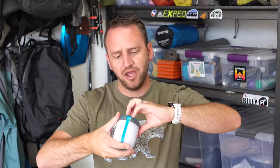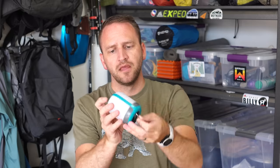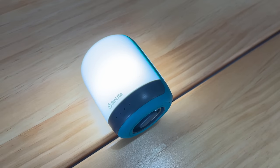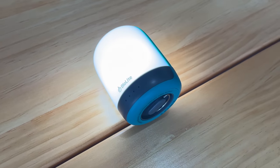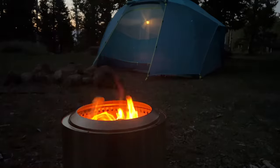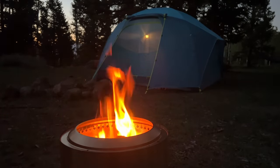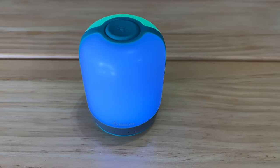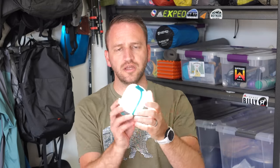Something larger like the BioLite Alpenglow also has the ability to hang and is awesome for camping — you can even have little dance parties with it. It's a really cool lantern that works great in a larger tent, like the six-person tent I typically use for family camping trips. It's rechargeable and puts out plenty of light for changing diapers, getting ready for bed, putting jammies on, and getting settled in for the night. A lantern is an absolute must for car camping to light up a wider space.